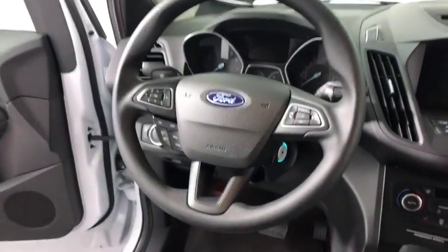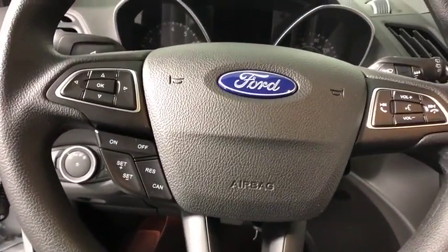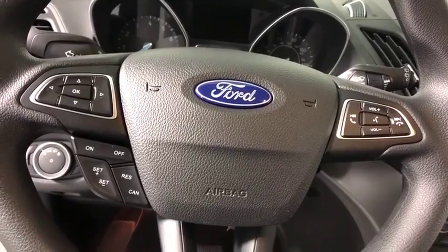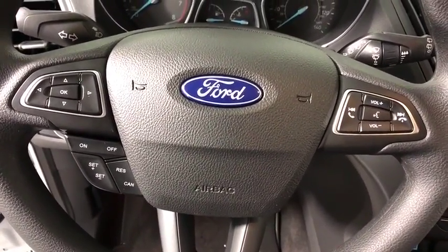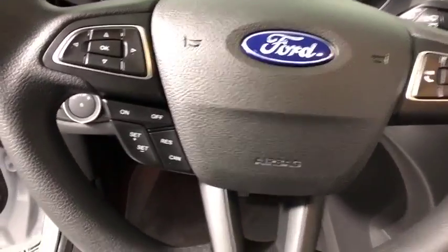Power windows, fog lights, rear window defroster, CD player, compass, trip computer, security system, brake assist, panic alarm, overhead console, remote keyless entry, tachometer.